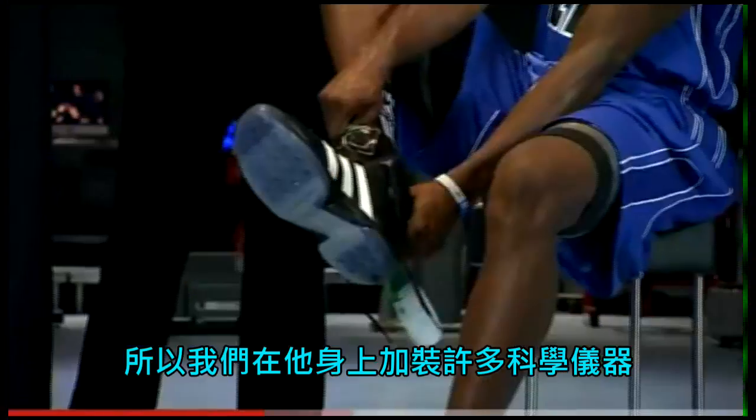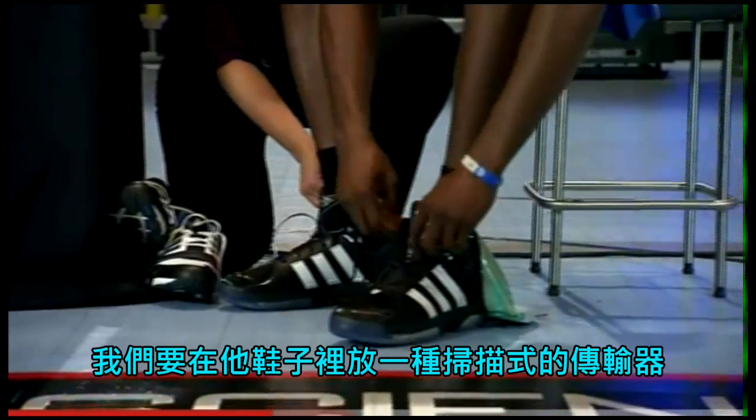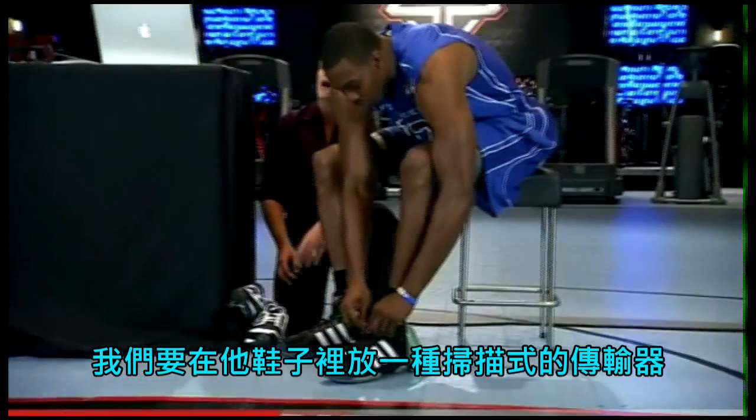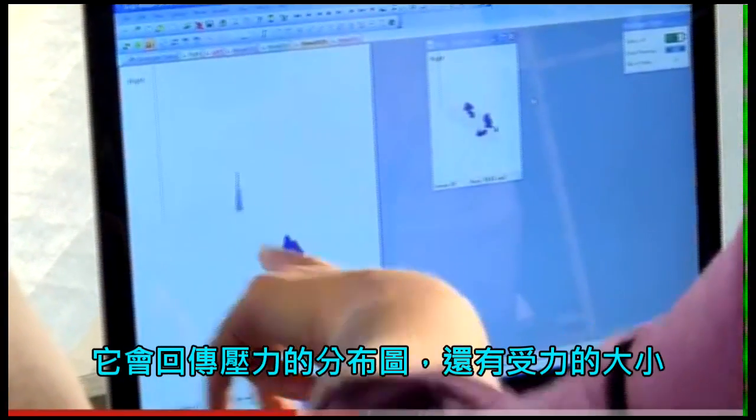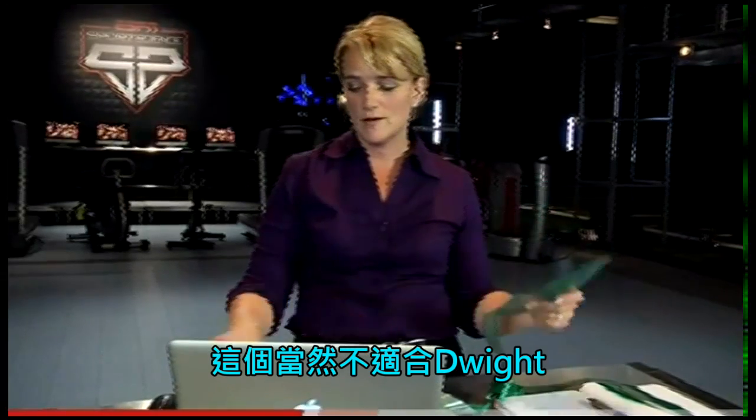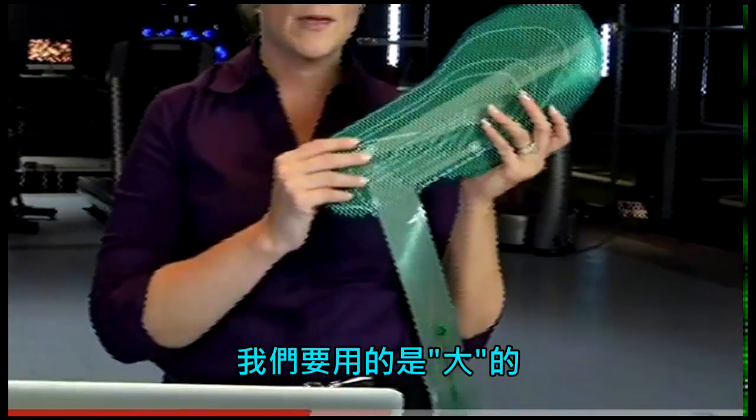So we wire him up with science. We're going to put tech scan sensors in his shoes — they have a bunch of little sensors that'll give us a pressure distribution as well as a force reading. But this isn't going to work for Dwight, so we're going to need to use the big one.